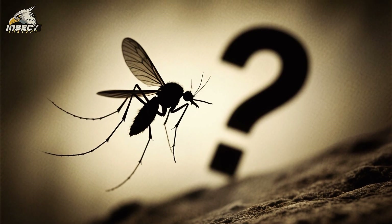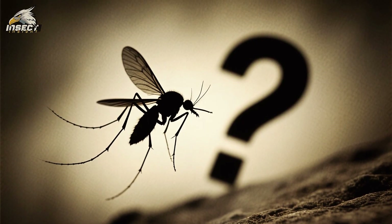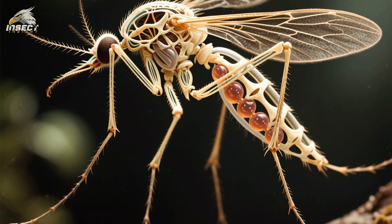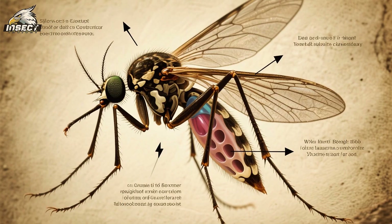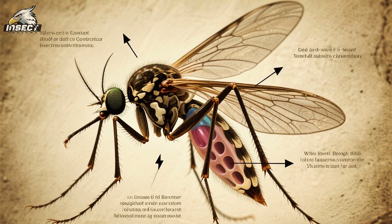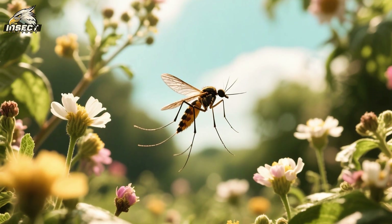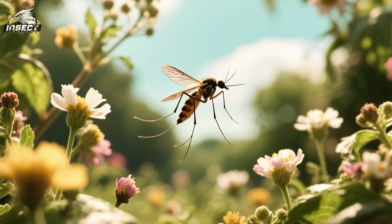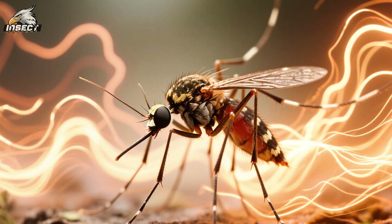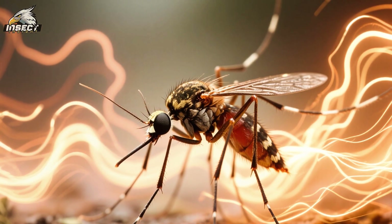There's another secret to mosquito flight that not many people know about. Their bodies are specially adapted to reduce weight and increase efficiency. They have hollow bones that make them lighter and more maneuverable, and they also have a special air sac that helps them to store oxygen, allowing them to fly for longer periods of time without needing to take a break. Additionally, mosquitoes have a high metabolism which helps them to generate the energy they need to fly.